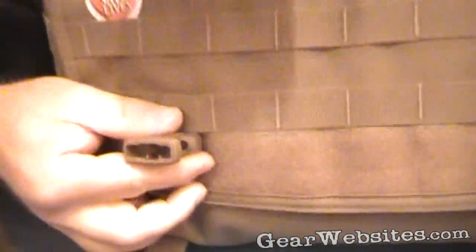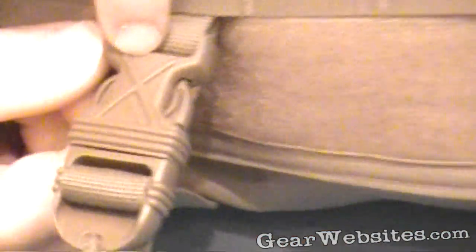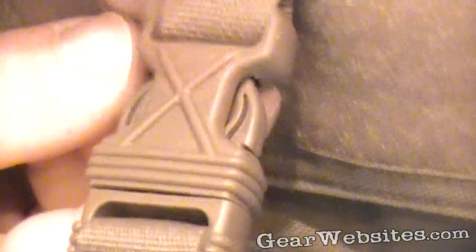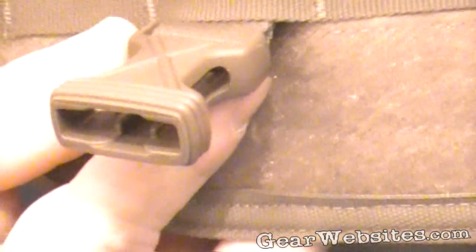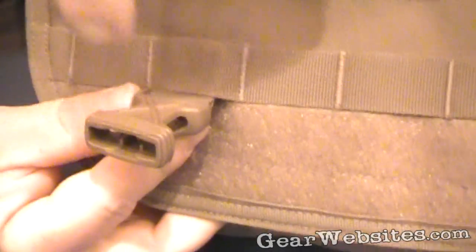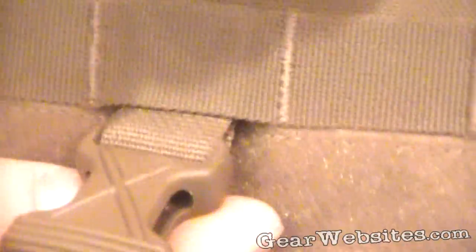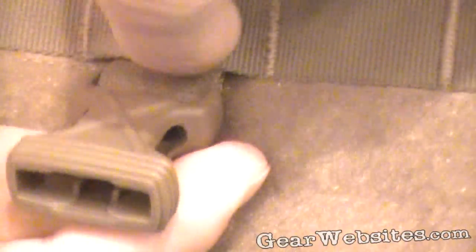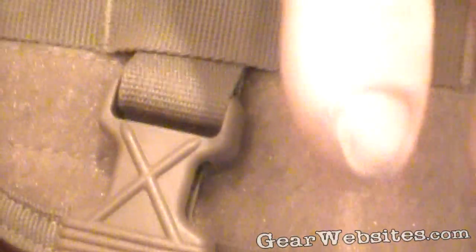Our patented battle buckles exceed any specification out there. The reason we put that X on there and the tactile grooves for grabbing with gloves — the most common buckle to break is the female of a side-release buckle. We call ours battle buckles because we put that stress diffuser on it. So if it takes a hard hit, it keeps the hit from impacting the flat surface — hits an uneven surface, doesn't maximize the vector, doesn't break the buckle. We patented that and the US Patent Office gave us that one.